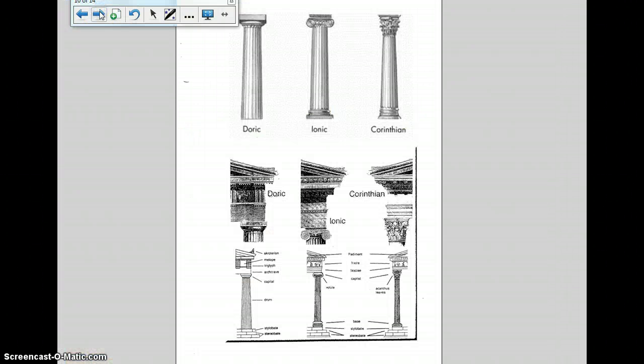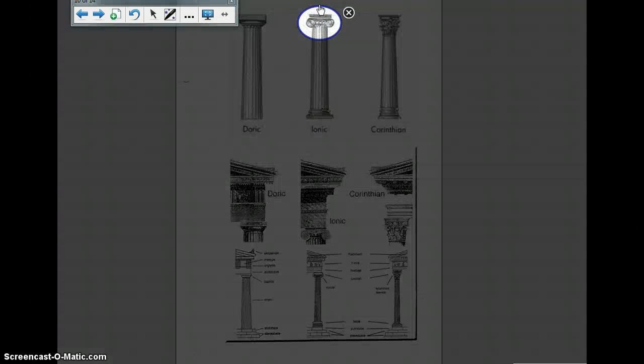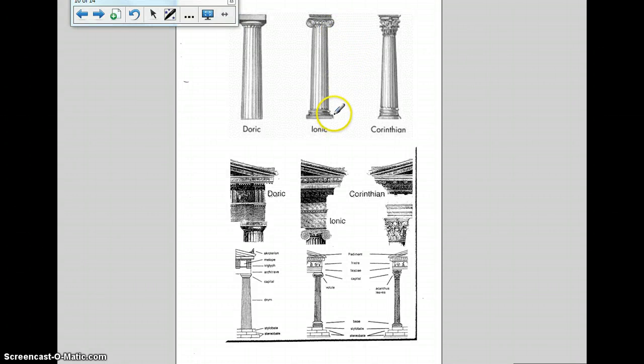Tall pillars or columns surrounded the outside of the temple and helped support the roof. The part on top of the column is different — it is called the capital, kind of like capital letters. This is the top of the column: the capital. There are three different types: Doric, which was very plain; Ionic, which was a little fancier with a scroll design; and Corinthian, which was very elaborate.